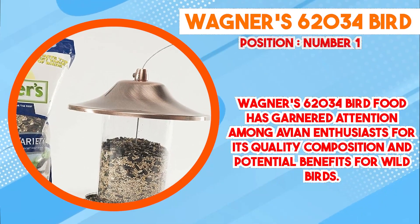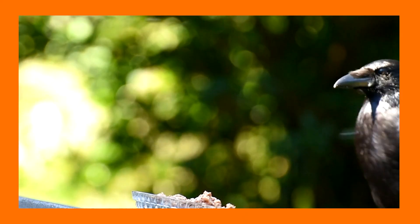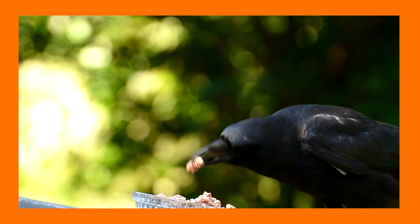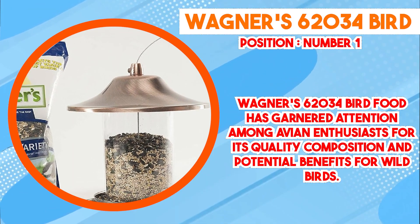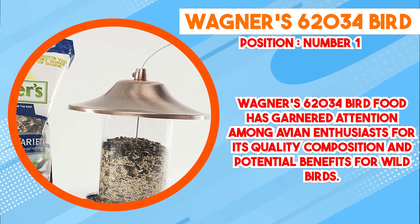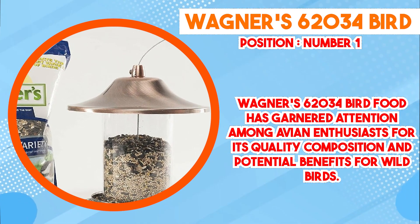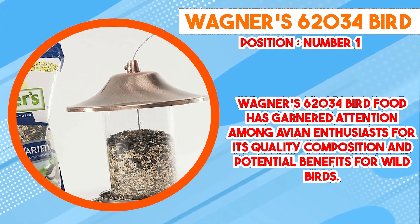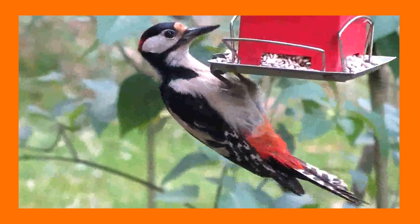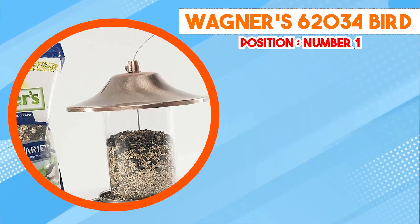At number 1 position we have Wagner's 62034 Bird Food. Wagner's 62034 Bird Food has garnered attention among avian enthusiasts for its quality composition and potential benefits for wild birds. This bird food blend is designed to attract a variety of bird species, making it a popular choice for backyard birdwatchers and nature enthusiasts. One of the notable features is its thoughtfully crafted mixture of seeds.